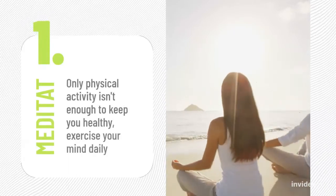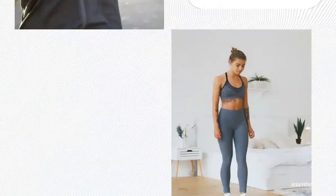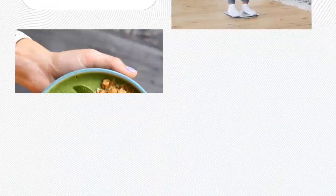Meditation is a practice of mindfulness. It helps you with memory and concentration, increases resiliency, helps you manage stress better, and helps you have a positive impact on relationships.